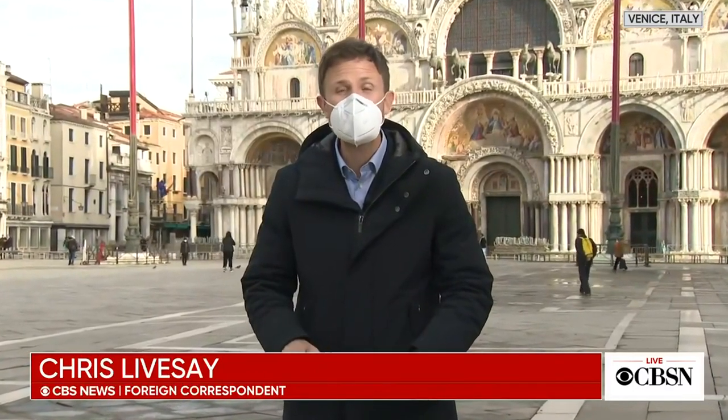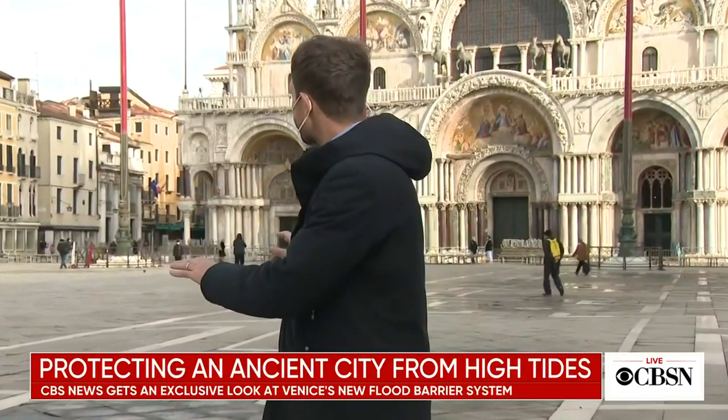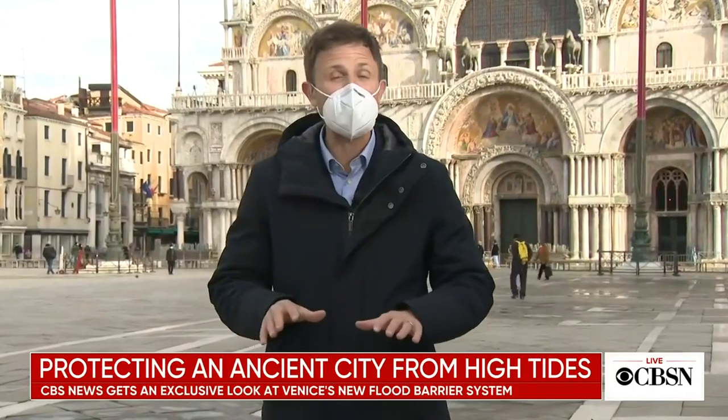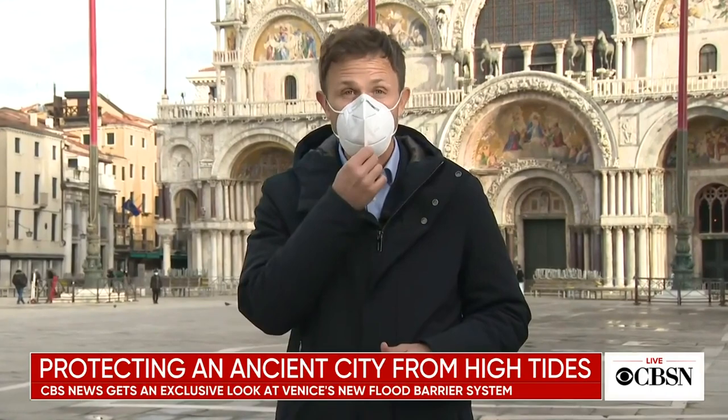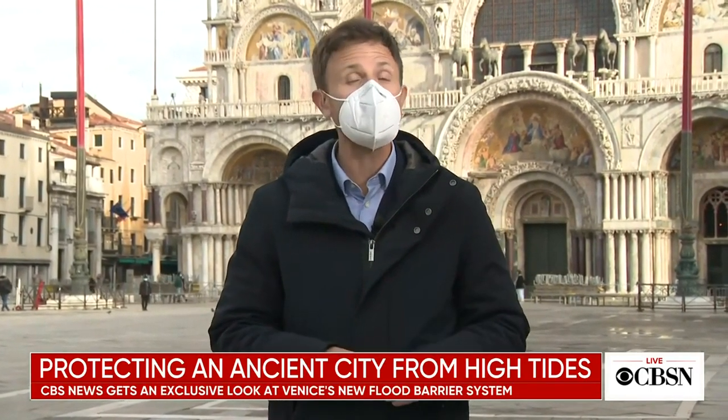Normally during high tide in Venice, I could have water up to my knees. But take a look around — St. Mark's Square is dry, and it's all thanks to a flood prevention system that cost six and a half billion euros, and it's proving successful. It's far from perfect, but it could be the city's best chance at survival.